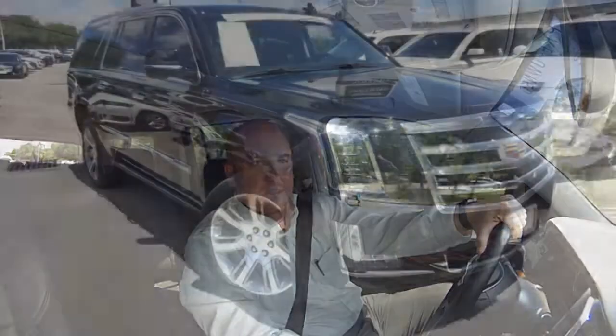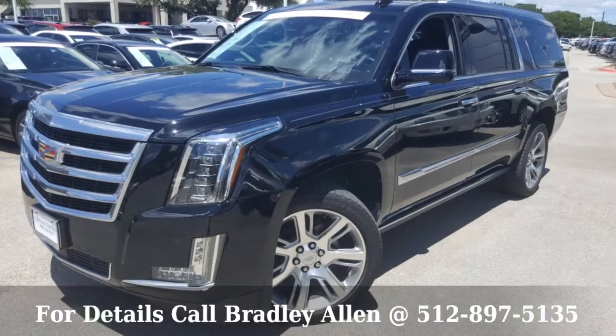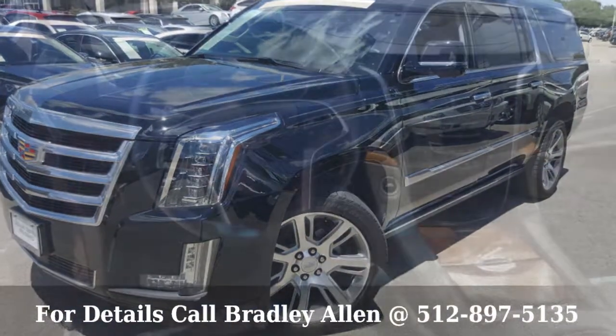Hey guys, thanks for joining again. This is Bradley Allen with Covert Cadillac Pre-Owned, coming to you from inside the recently redesigned 2016 Cadillac Escalade ESV Premium Collection.